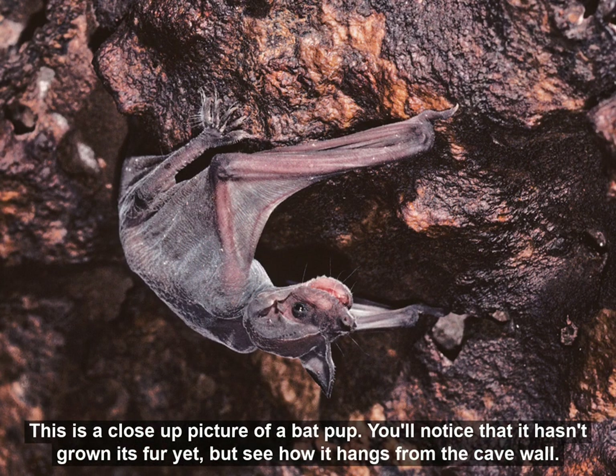The mother can find her bat pup even though there may be a million other bat pups in the cave. This is a close-up picture of a bat pup. You'll notice that it hasn't grown its fur yet, but see how it hangs from the cave wall.